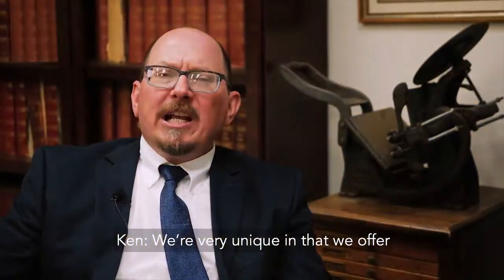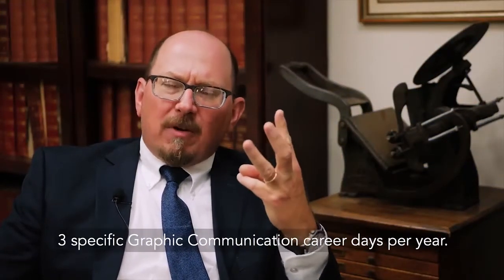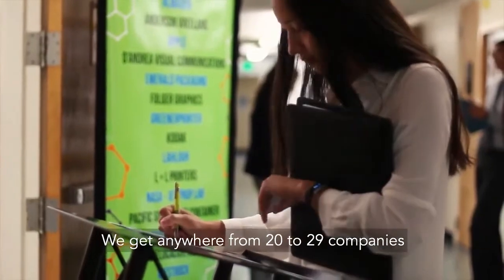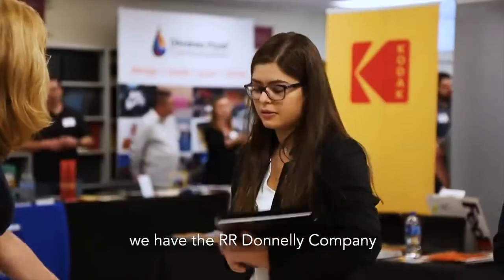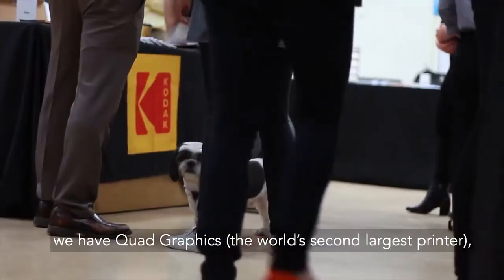We're very unique in that we offer three specific Graphic Communication career days per year. We get anywhere from 20 — at one point as close to 29 — companies come into the department. We have people like Apple Computer, we have Facebook, we have the RR Donnelley Company, the world's largest printer. We have Quad Graphics, the world's second largest printer.